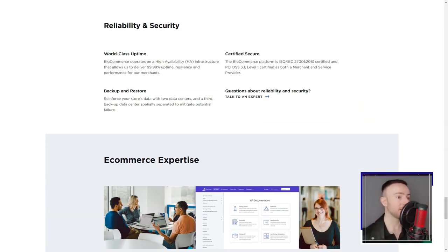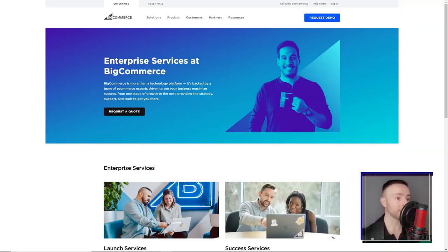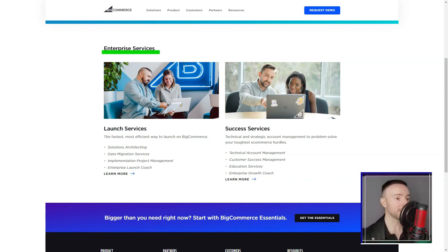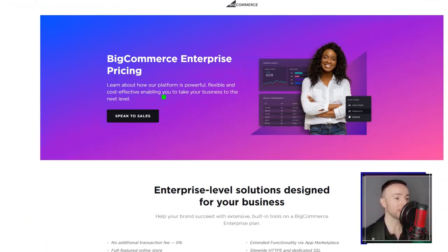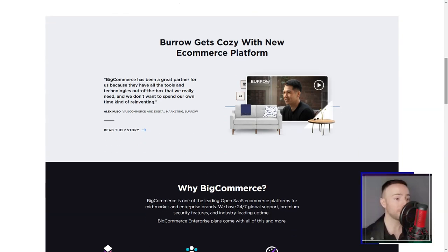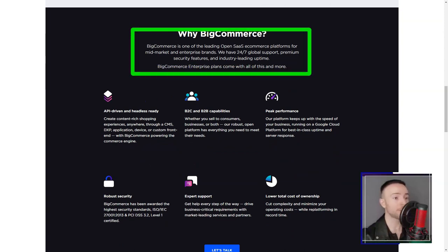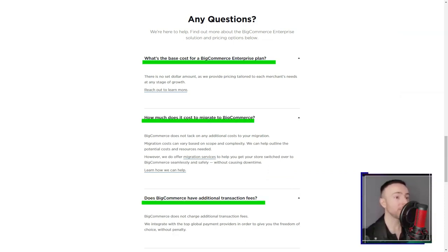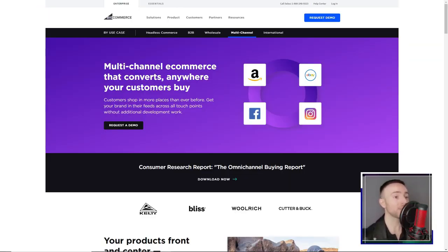SEO — the lifeblood of any online store — was a breeze with BigCommerce. The platform ensured my store was always in the limelight, attracting customers from all corners of the internet. However, every rose has its thorns. The absence of a free plan was a slight dampener, but the 15-day free trial, packed with features, more than made up for it. From the basic standard plan to the feature-rich enterprise, there was something for everyone. In conclusion, my experience with BigCommerce was transformative. It wasn't just a platform — it was a partner, guiding me through the intricate maze of online selling. If you're on the lookout for a platform that offers simplicity without compromising on functionality, BigCommerce is your answer. Dive in, and watch your e-commerce dreams take flight.